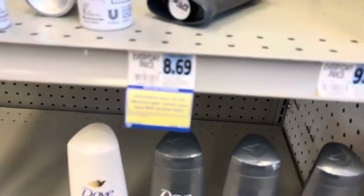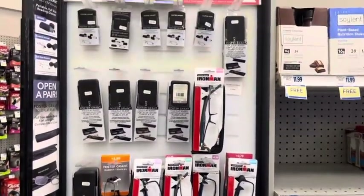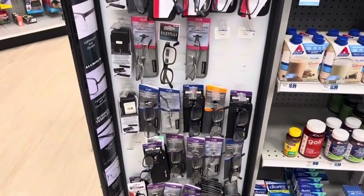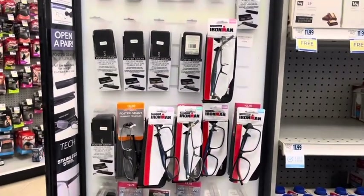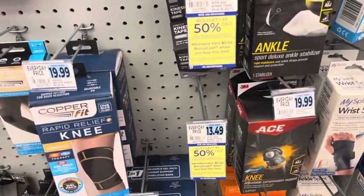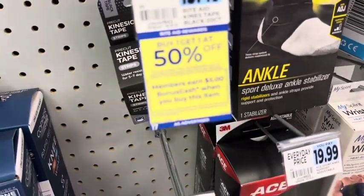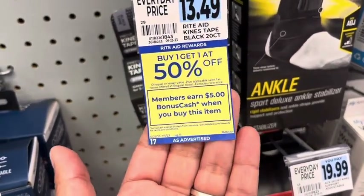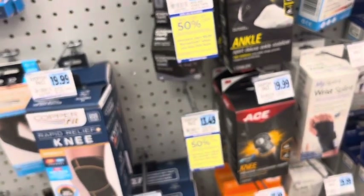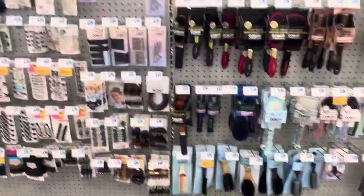Foster Grant reading glasses and sunglasses are buy one get one free again this week, so it's a great time to pick up reading glasses or sunglasses if you need them. The Rite Aid Kinds Tape is buy one get one 50% off, and when you buy one you get $5 back in bonus cash. No limits are listed but it's probably a limit of two. These are normally pretty expensive products, so you're probably paying around $20 and getting $10 back.